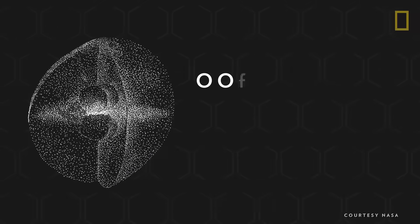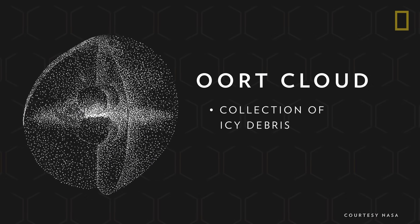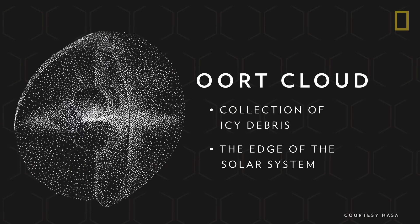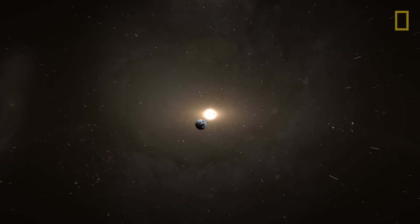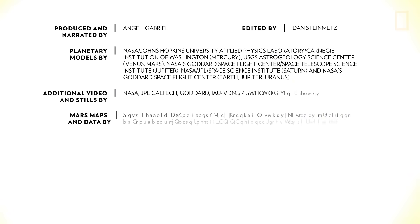Beyond the Kuiper Belt is the Oort Cloud, a vast spherical collection of icy debris. It is considered the edge of the solar system, since that is where the gravitational and physical influences of the Sun end. Our solar system's particular configuration of planets and other celestial objects, all revolving around a life-giving star, make it a special place to call home.